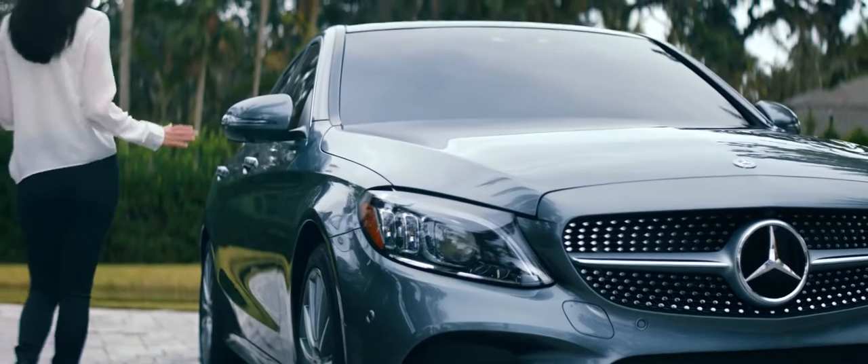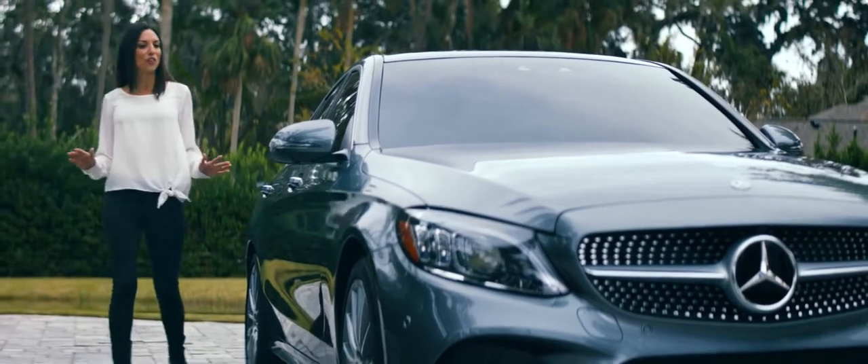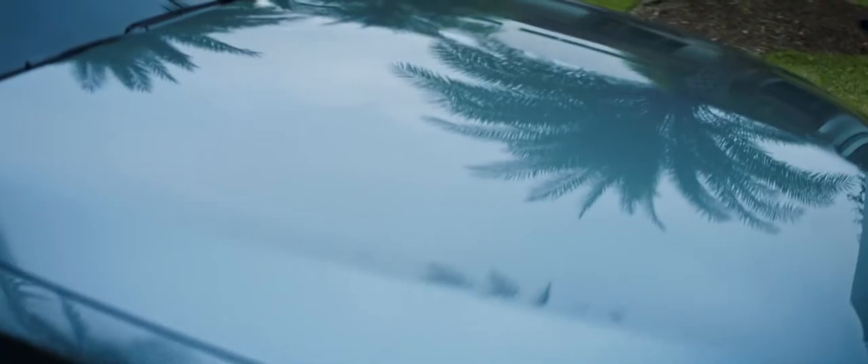I love how Mercedes-Benz gives me the power to choose. Color, wheels, and trim materials are just a few of the ways to customize the C-Class to fit my style.